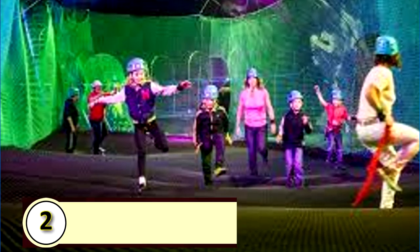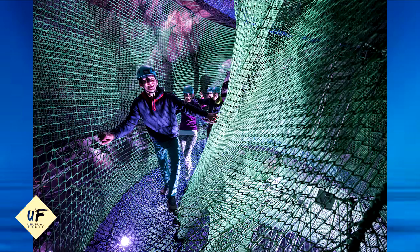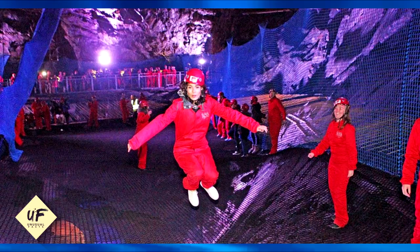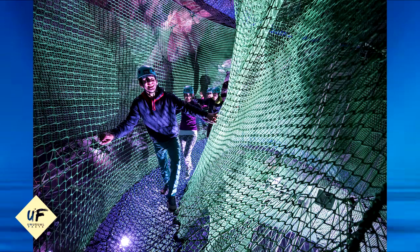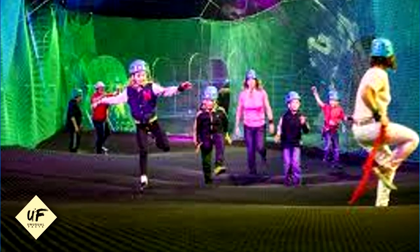2. Bounce Below. At Zip World in Northern Wales, a Victorian slate mine has been converted into an underground playground with giant trampolines and bouncy nets connected by walkways and slides. This cavernous subterranean play space has different levels, with the highest chamber 180 feet from the floor. This past year, they introduced a kids' experience designed for young children 3 to 6 years old. We're almost to the last playground, and this one's really going to surprise you.